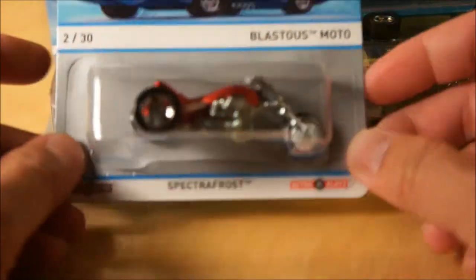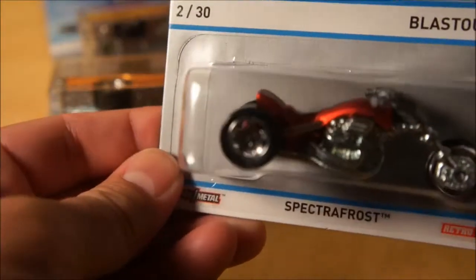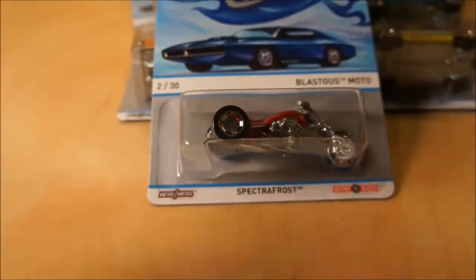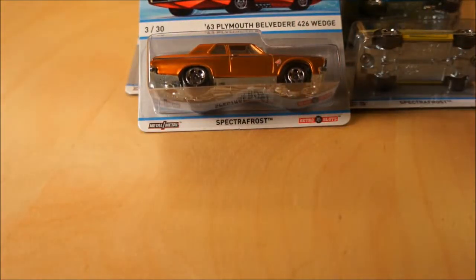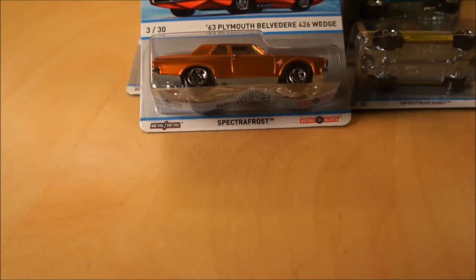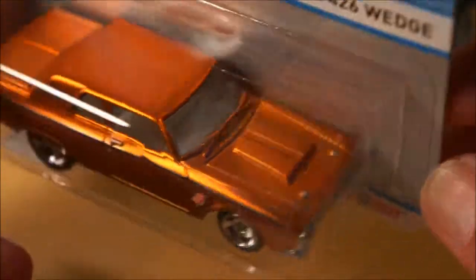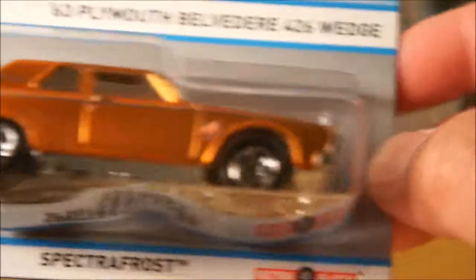I noticed that they have what they call retro slot wheels on these — those are kind of cool. Let me zoom in on these wheels here so you can see them. Car number three right here — the 1963 Plymouth Belvedere 426 Wedge. Kind of a brown — copper, actually. Mortal Copper. I like that color. That's a nice color. Good picture of the wheels there. This is one of the three. Number four — the 40 Ford Coupe.